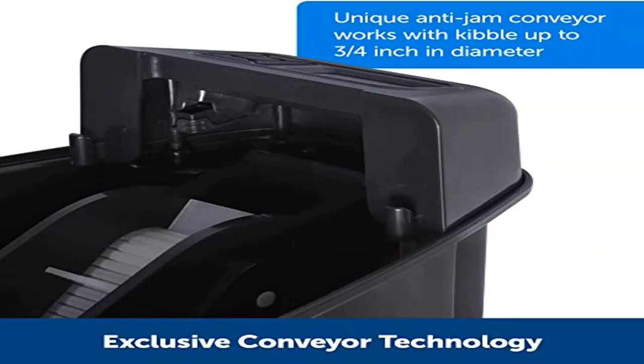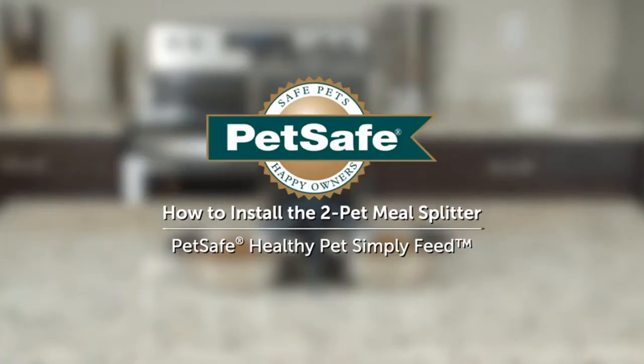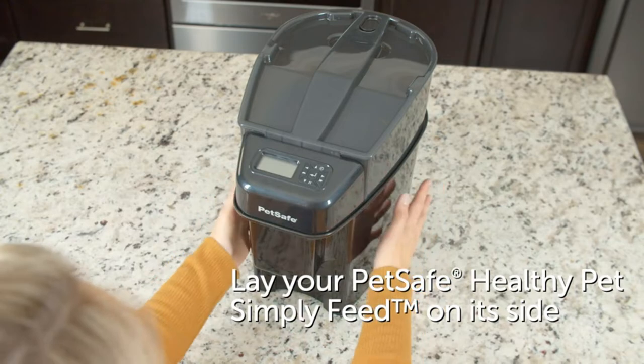Product 2: PetSafe Healthy Pet Simply Feed Automatic Cat Feeder for cats and dogs. 24-cup capacity pet food dispenser with slow feed and portion control, 12 meals per day. Includes stainless steel bowl.